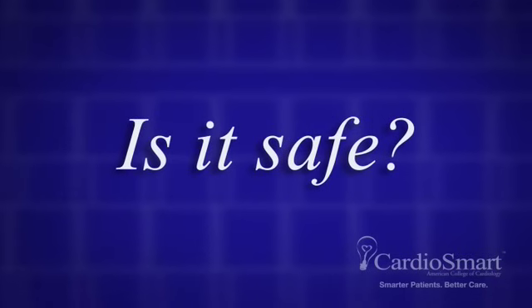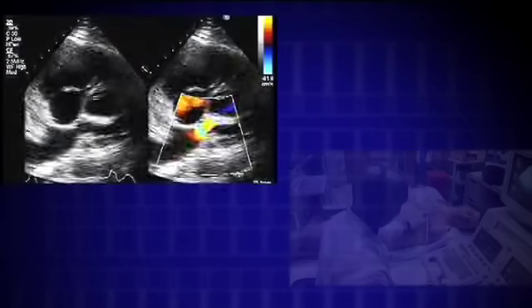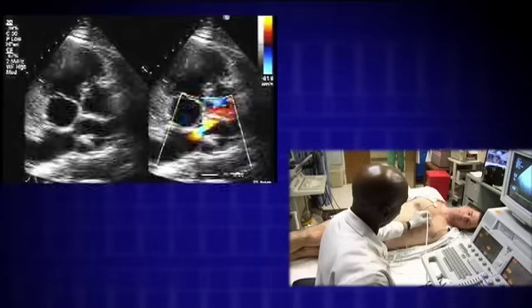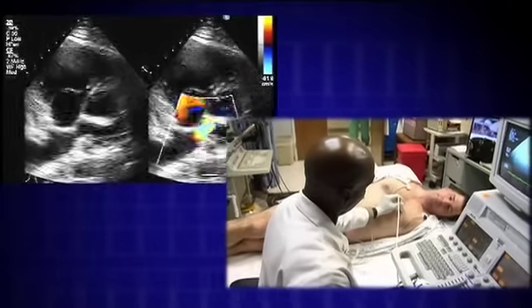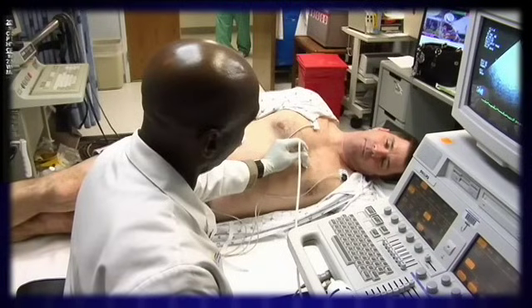Is it safe? Sound waves do not cause pain. The only discomfort you may experience would be related to the pressure of the transducer against your skin. There are no reports of complications related to the use of diagnostic ultrasound.